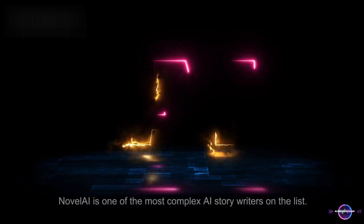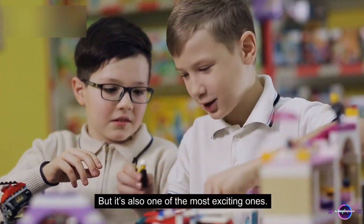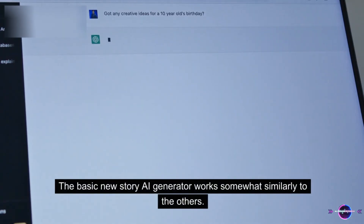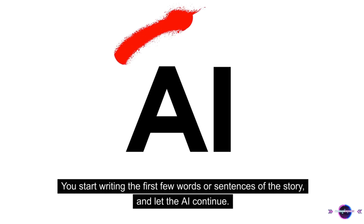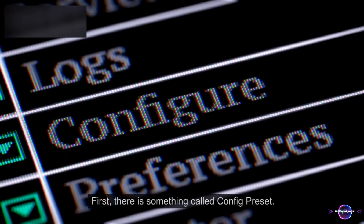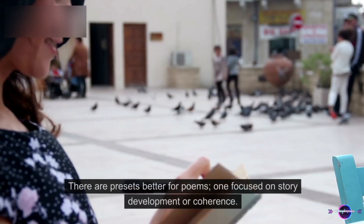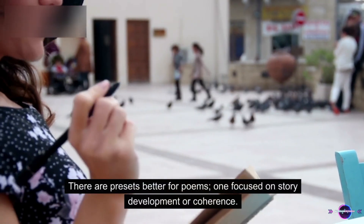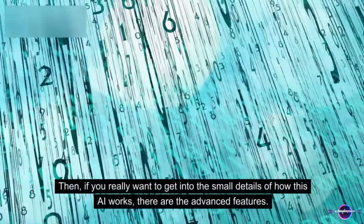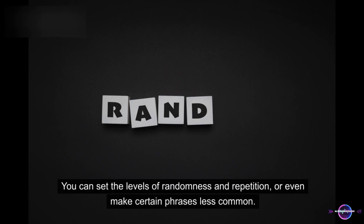4. NOVEL AI. Novel AI is one of the most complex AI story writers on the list, but it's also one of the most exciting ones. The basic new story AI generator works somewhat similarly to the others — you start writing the first few words or sentences of the story and let the AI continue. However, the configuration options are endless. First, there is something called config preset, which determines the way the story is being told. There are presets better for poems and one focused on story development or coherence. Then, if you really want to get into the small details of how this AI works, there are the advanced features. You can set the levels of randomness and repetition, or even make certain phrases less common.